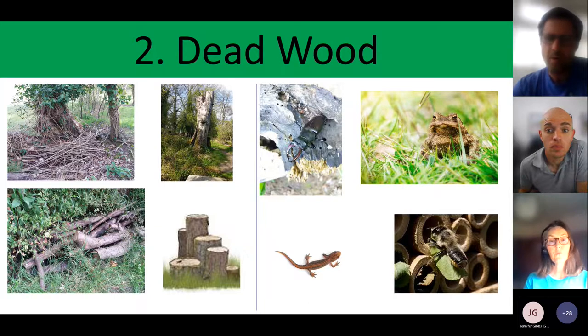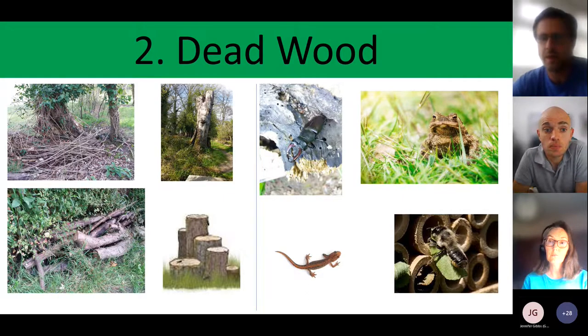A shallow pond covered with logs helps amphibians this time of year — they seek out cool, damp refuges. Dead wood is also great for frogs, toads and newts, which spend more time out of water than in it, hiding under log piles during the day as they're nocturnal feeders. Standing dead wood and bee hotels are also really good for leaf cutter bees and solitary bees.